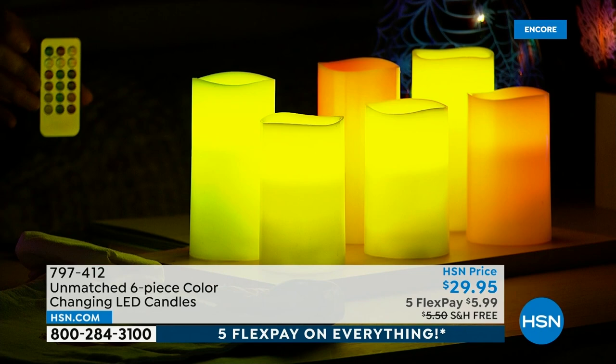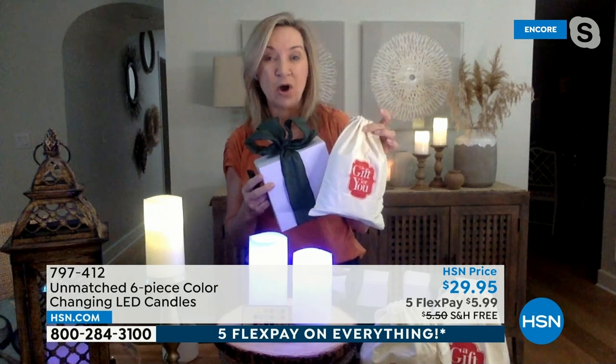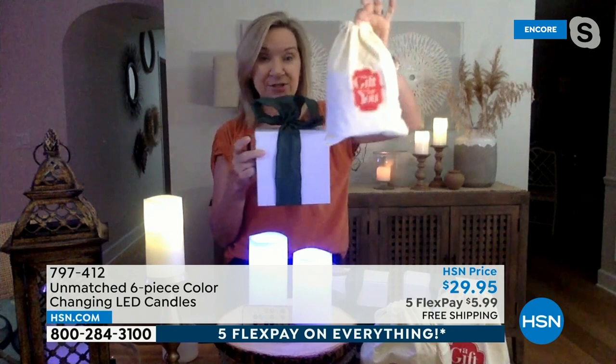With real candles you get wax everywhere, soot, and the worry of whether you blew it out. With these you never have to worry — the timer is going to be great especially during the holidays; set it and forget it. Imagine your kids having it as a nightlight where they can select their color and go to sleep by candlelight. My daughter is away at college — in dorms they can't have real candles, so this is a great gift. You're getting three gifts: two candles and a remote per set, with a one-year warranty.